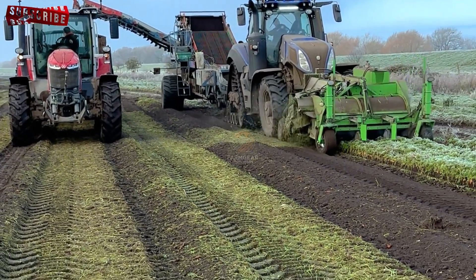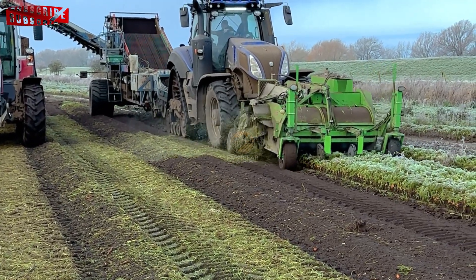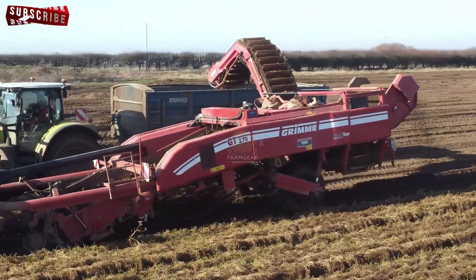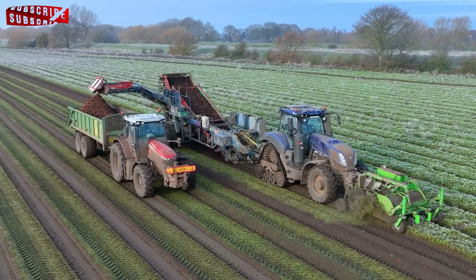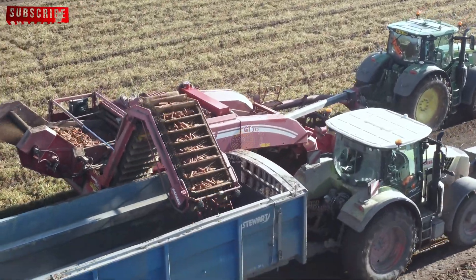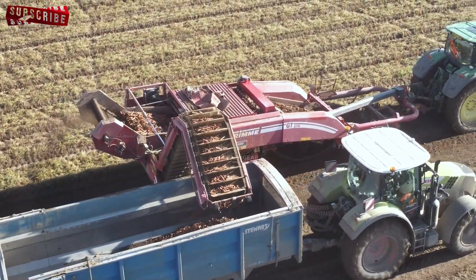Carrot harvesters work by using rotating belts or blades with rubber flanges. As the harvester moves through the field, these rotating belts gently lift the carrots from the soil. The rubber flanges help prevent the carrots from rolling backward, ensuring a clean and damage-free harvest. This process allows for quick, large-scale collection of carrots without requiring as much manual labour as was once necessary.